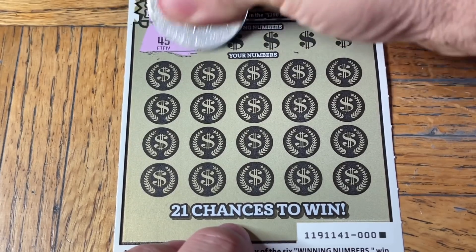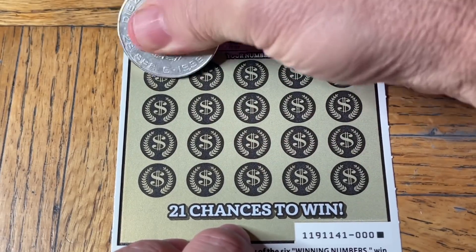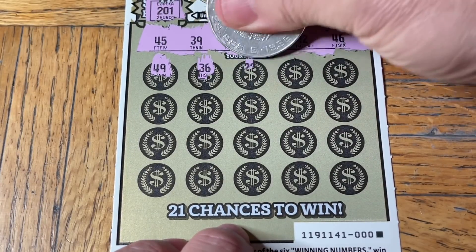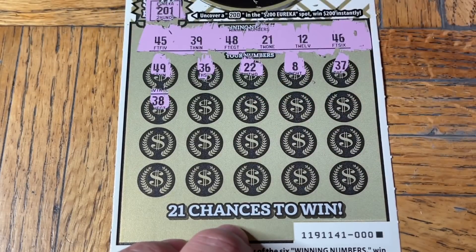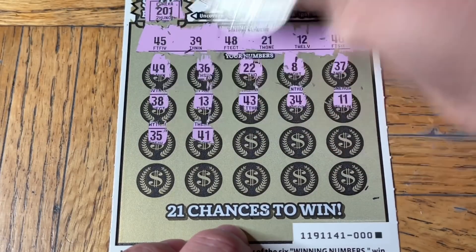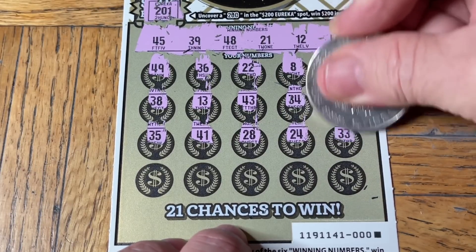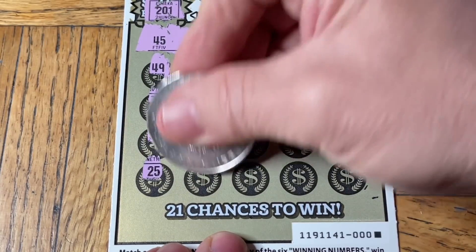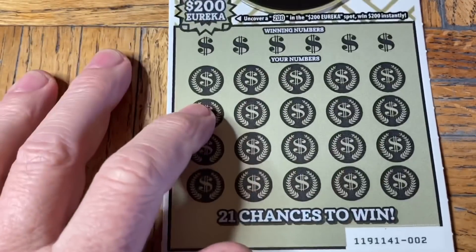Our numbers to match are 45, 39, 48, 21, 12, 46. We start with 49, 36, double-two, eight, 37, 37, 38, 13, 43, 34, eleven, 35, 41, 28, 24, double-three, 25, 25, 23, 15, and 30. Losing ticket. Okay, not in order — that was exciting. Not.